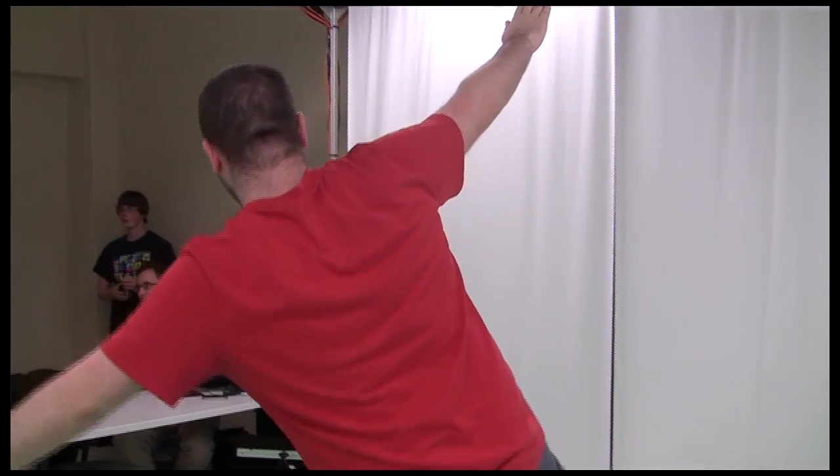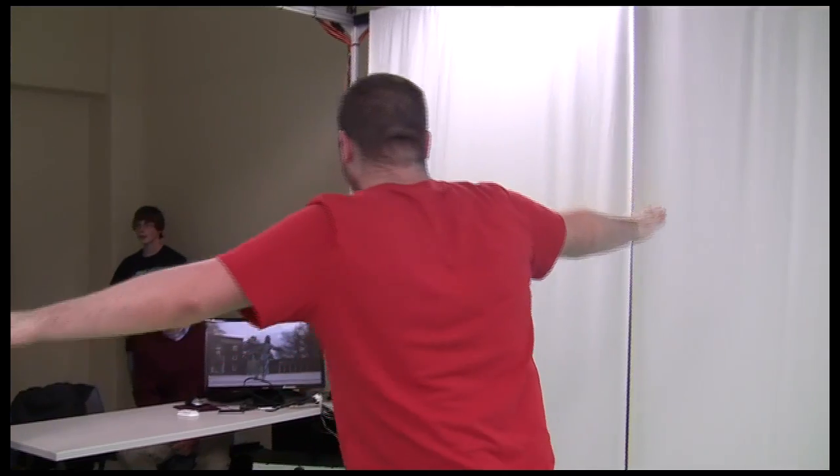Around here, within the state, there's nothing like this. In a multi-state region, there's nothing like this. So we're able to offer this as a service, not just to our students but to the developers outside as well.